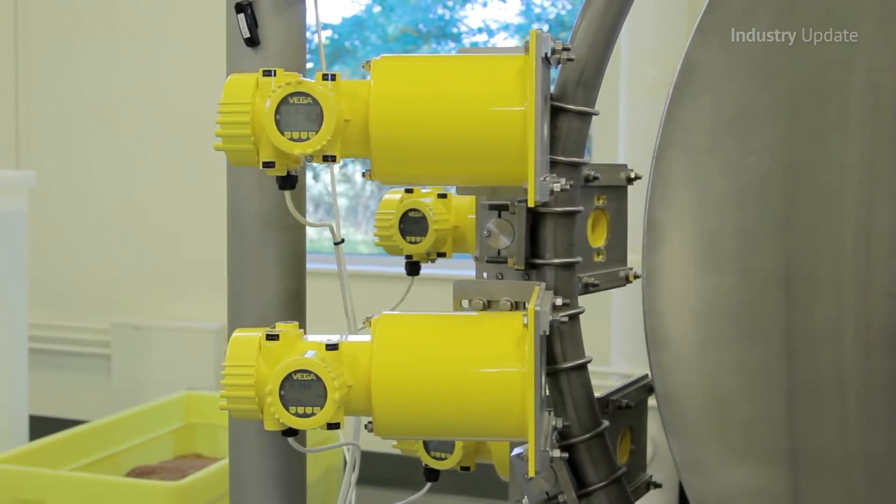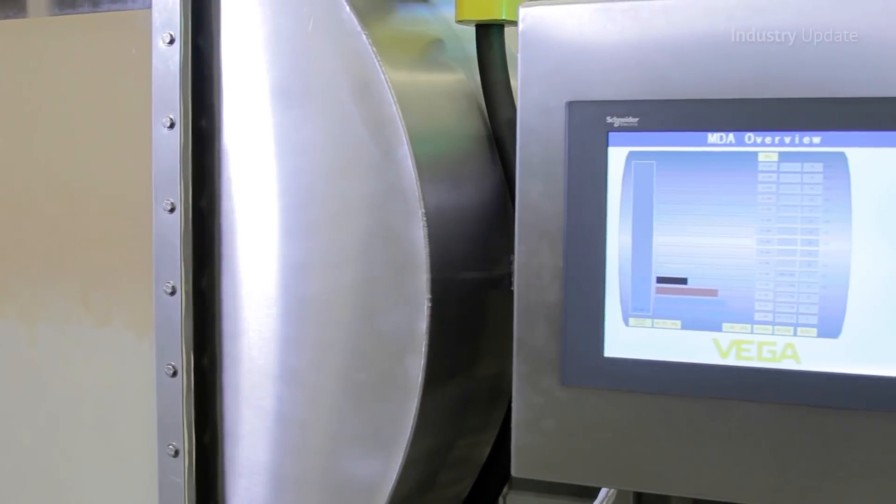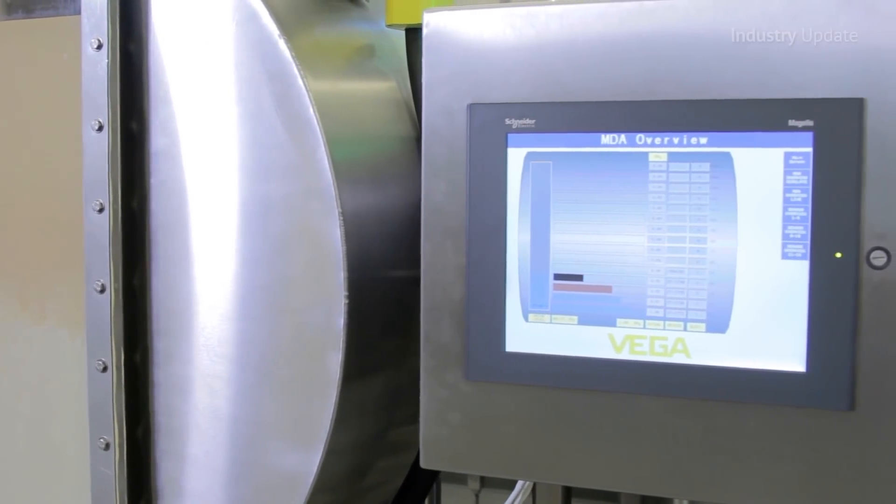The series concludes with two animated videos that illustrate the detailed operation of two multiple sensor solutions: the multi-point density array sensor and VEGA's continuous level coke drum measurement system.